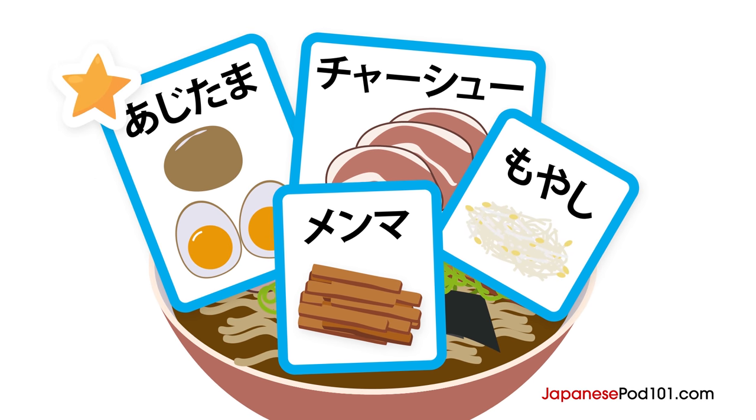Irasshaimase. Reservation for four at 12 o'clock. O-machi shite orimashita. Here are the rules for seating position in Japan.